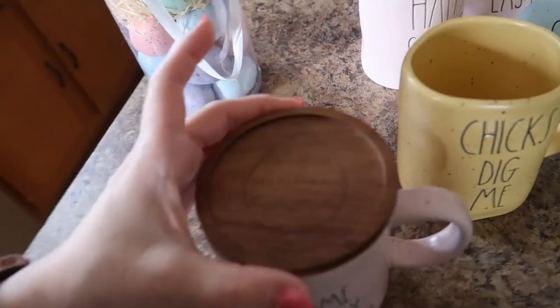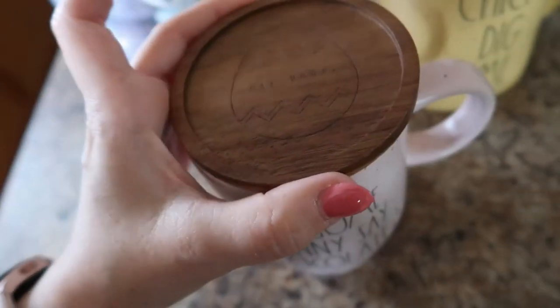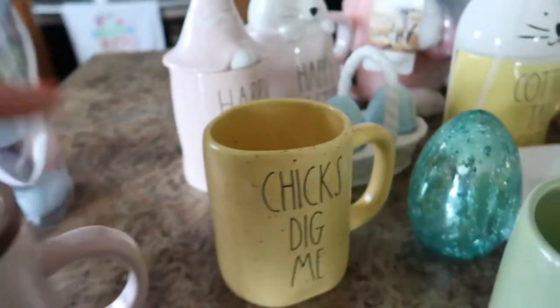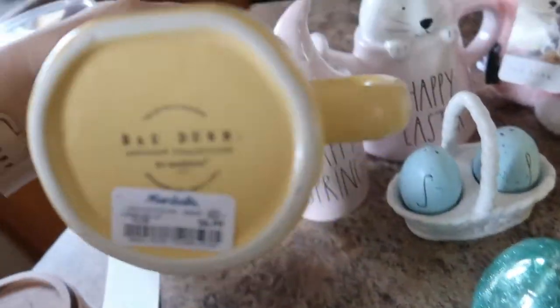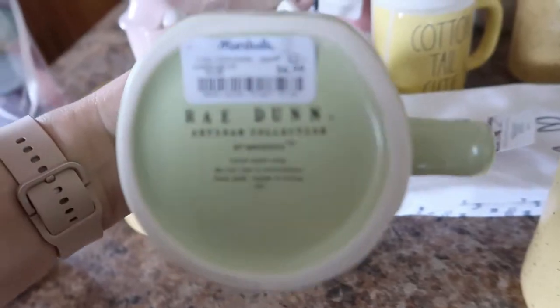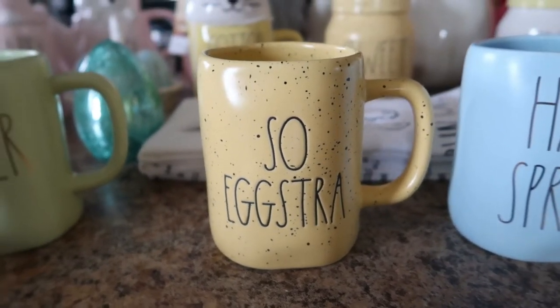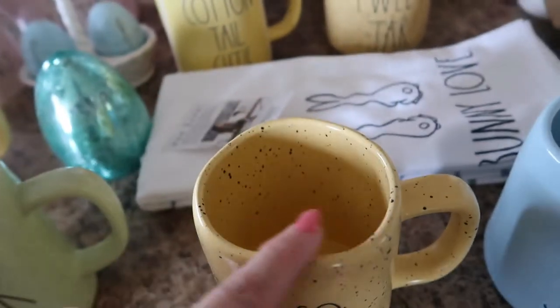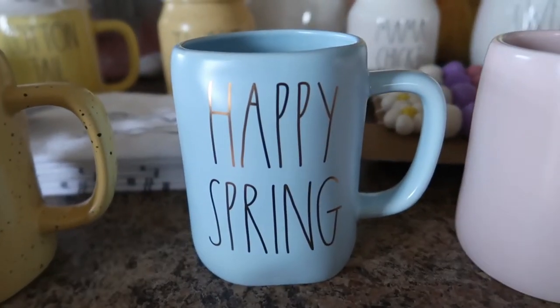It has this really cute Rae Dunn wood lid, super pretty and it's pink speckled throughout — that one was $9.99. Then I got this one that says 'Chicks Dig Me' in a really pretty yellow speckled color, this one was $6.99 from Marshall's. Also got this plain but so cute light green Easter mug, and this one was also $6.99 from Marshall's. The light yellow speckled 'So Extra' mug — I love the shape of the Rae Dunn mugs. I'm pretty sure all these mugs were $6.99 from Marshall's.